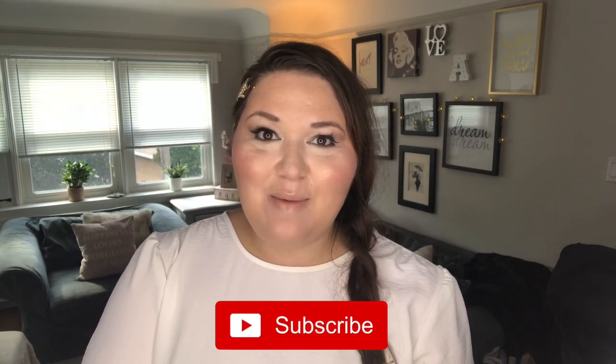Hello, Andrea here from A Curvy Gal. Welcome to my channel — if you haven't subscribed yet, please do. Today I'm going to review some dresses that I tried on in store at Addition Elle. Sadly, Addition Elle is closing, but I'm excited to show you these dresses because they're 40 to 50 percent off right now and there are some major steals. The one I'm currently wearing is from Addition Elle, so I'm going to talk about this one first.